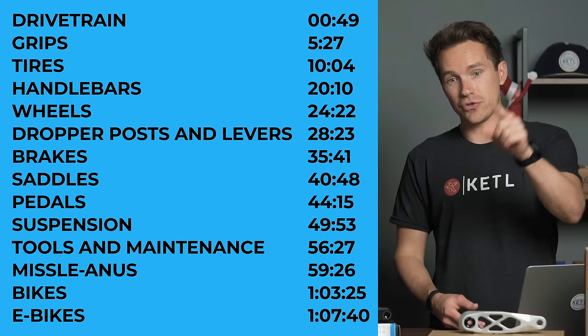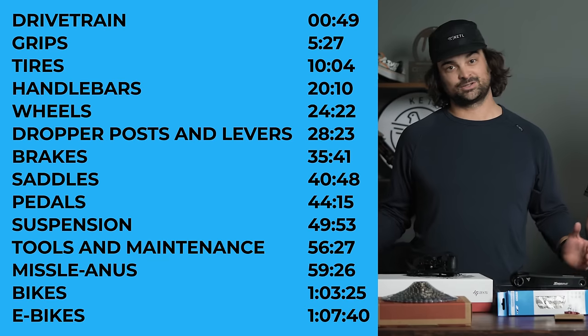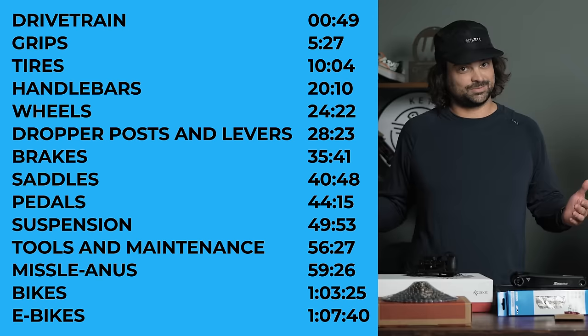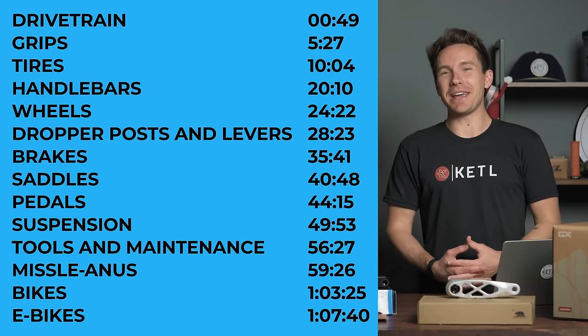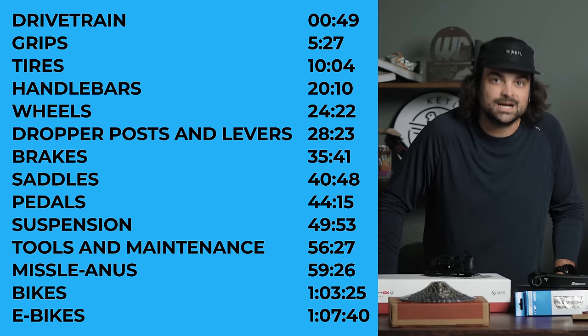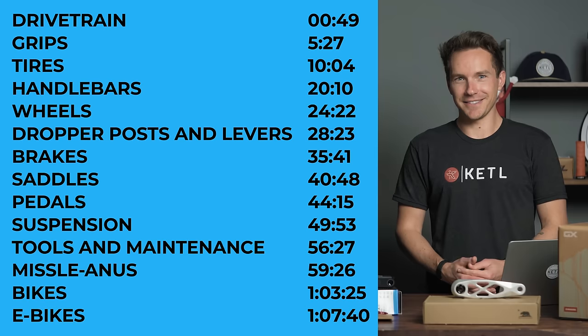Let us know your best mountain bike related purchase of the year down in the comments below. As for categories: drivetrain, grips, tires, handlebars, wheels, dropper posts and levers, brakes, saddles, pedals clipless and flat, suspension, tools and maintenance, miscellaneous, bikes, and e-bikes. Let's do it.